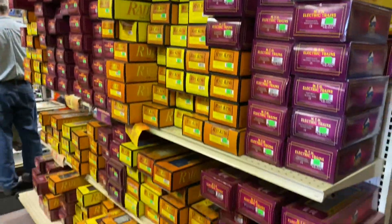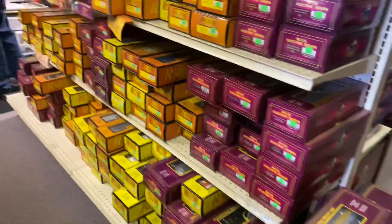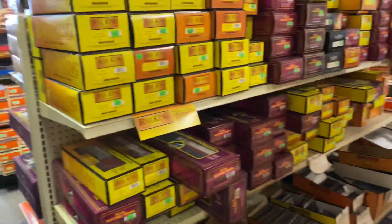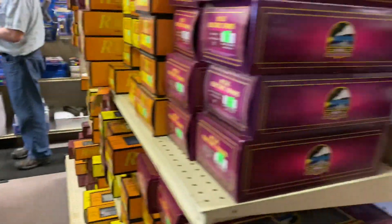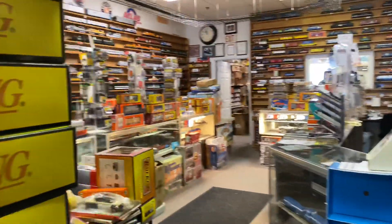There's a ton of stuff here, more and more MTH stuff. And then turning around here you see all the trains on the wall.